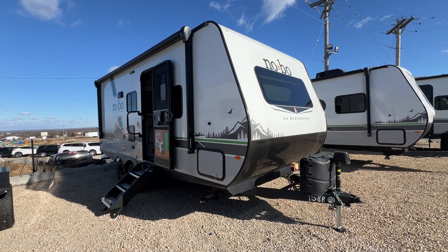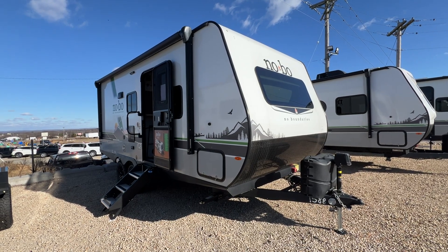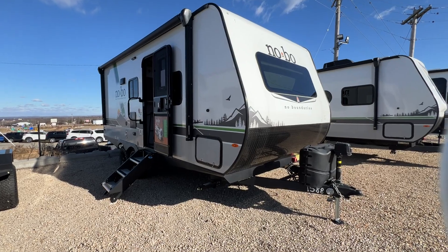Well, hello everyone. It's Patty at Parkland RV Center in Leadington, Missouri, and this is the 2023 Forest River No Boundaries 20.4. Let's go in and take a look.